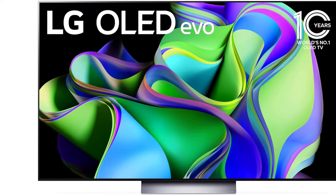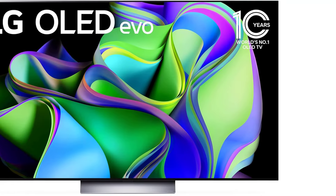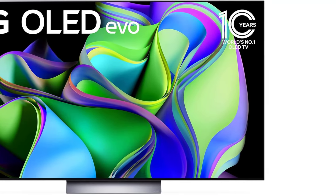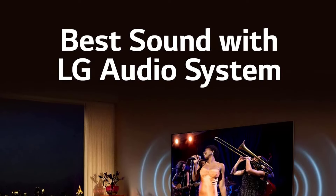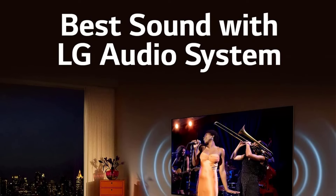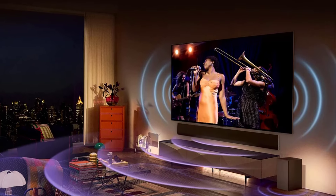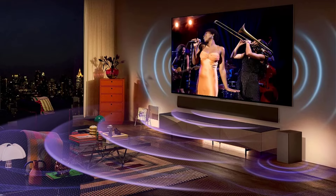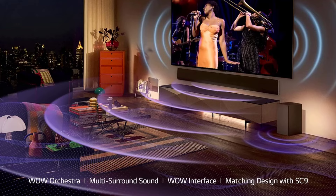The 2024 LG C4 OLED is now available with minor upgrades, including better HDR accuracy, slightly improved HDR brightness, and support for up to 4K at 144Hz for PC gamers with high-end setups. However, it is quite expensive at launch. Unless you're a gamer with a powerful PC, the more affordable C3 OLED, especially when on sale, offers better value for your money.